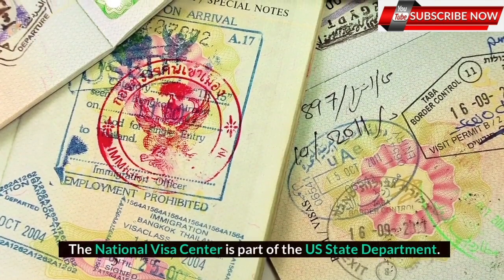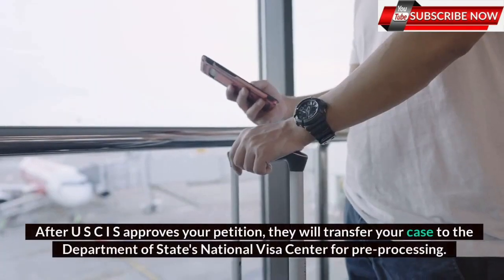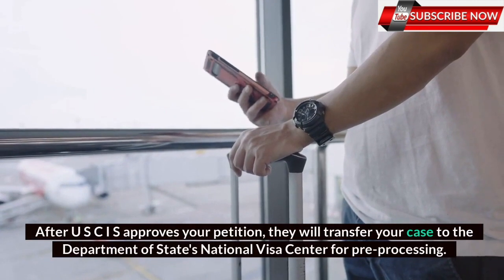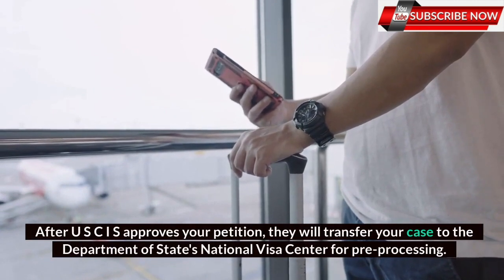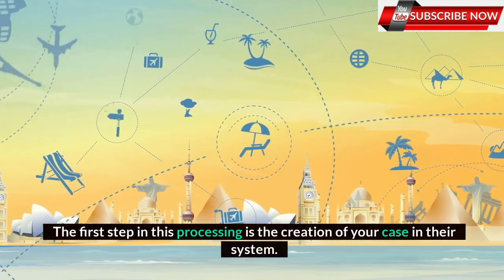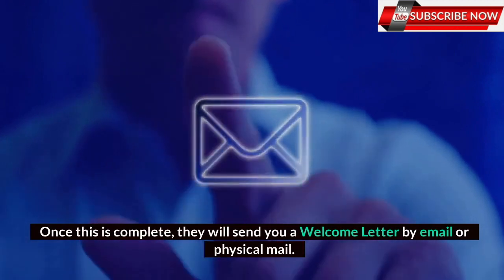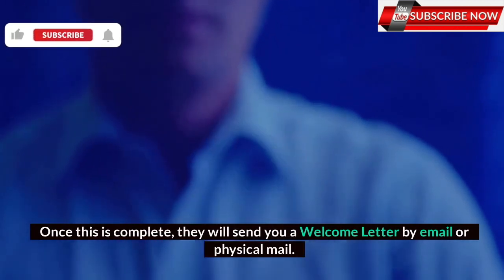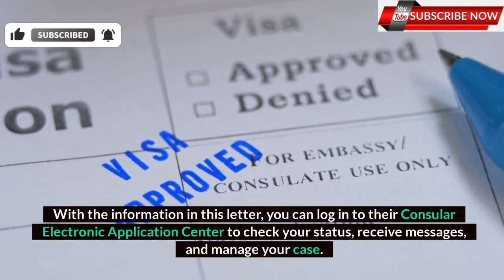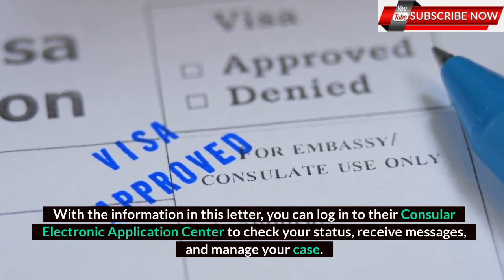The National Visa Center is part of the US State Department. After USCIS approves your petition, they will transfer your case to the Department of State's National Visa Center for pre-processing. The first step in this processing is the creation of your case in their system. Once this is complete, they will send you a welcome letter by email or physical mail. With the information in this letter, you can log into their Consular Electronic Application Center to check your status, receive messages, and manage your case.